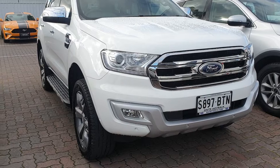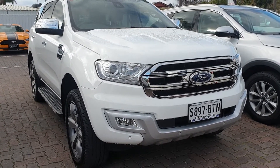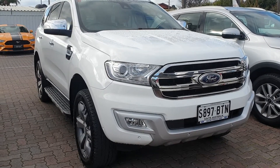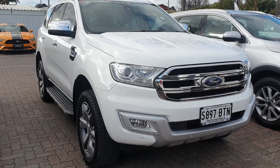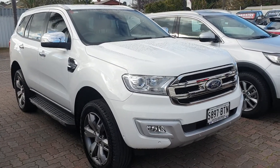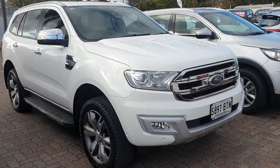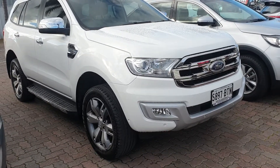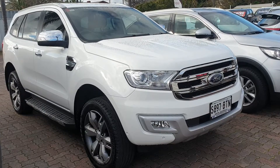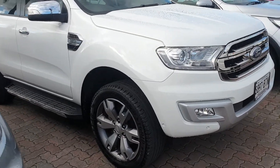The Titanium is your top of the range in the Everest. You get the nice big chrome grille, and it's got all the technology on board this vehicle like your lane keeping aid, your Ford collision alert with your adaptive cruise control — so you can adjust the distance you want to maintain behind a vehicle. It sits nicely on the big alloy wheels.